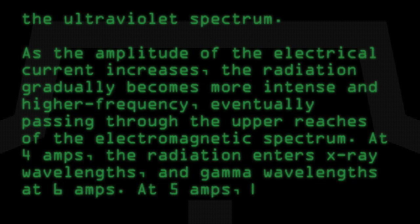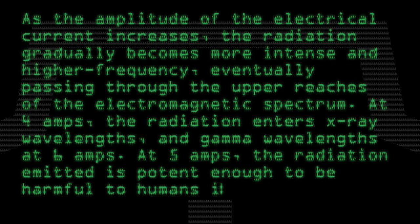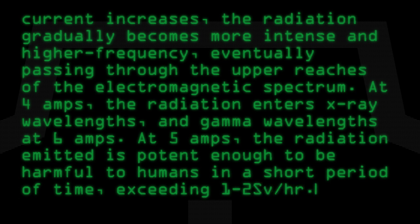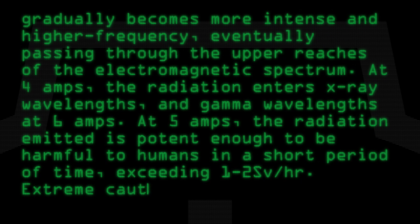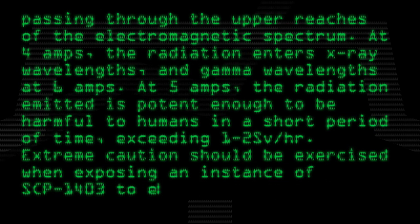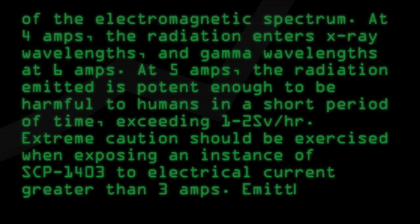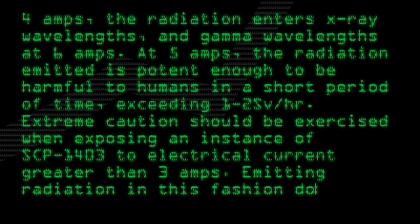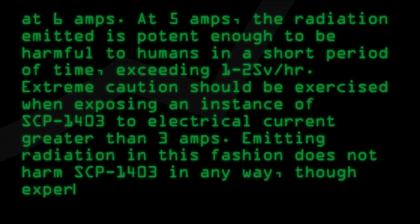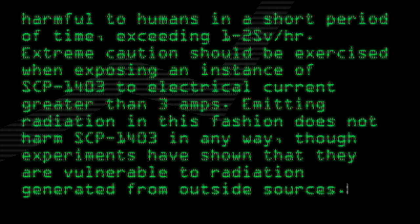and gamma wavelengths at 6 amps. At 5 amps, the radiation emitted is potent enough to be harmful to humans in a short period of time, exceeding 1 to 2 sieverts per hour. Extreme caution should be exercised when exposing an instance of SCP-1403 to electrical current greater than 3 amps. Emitting radiation in this fashion does not harm SCP-1403 in any way, though experiments have shown that they are vulnerable to radiation generated from outside sources.